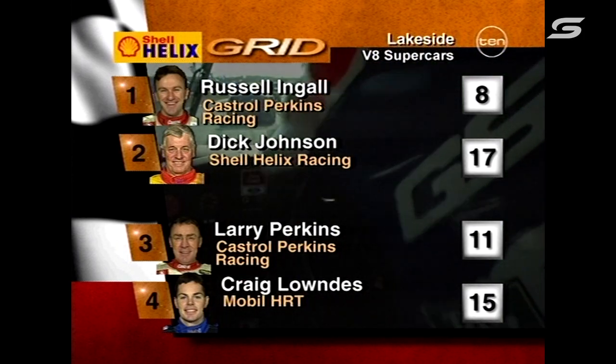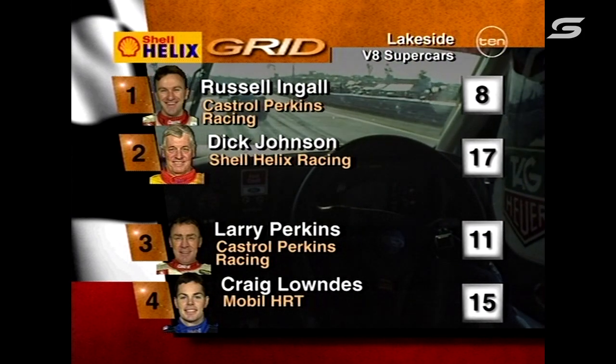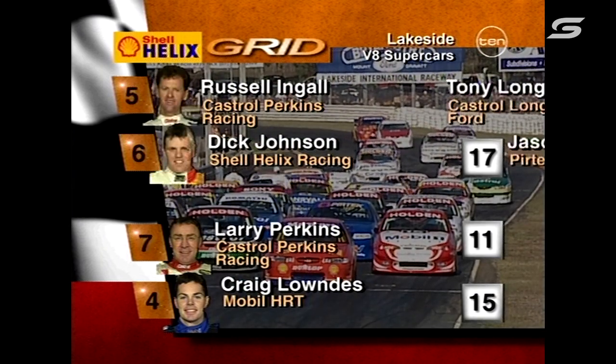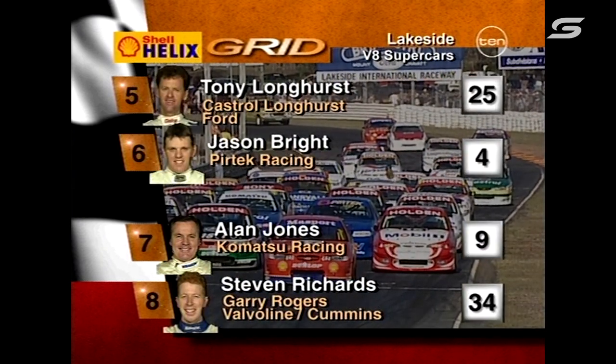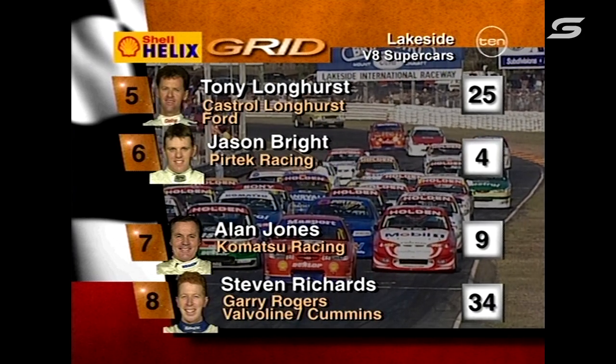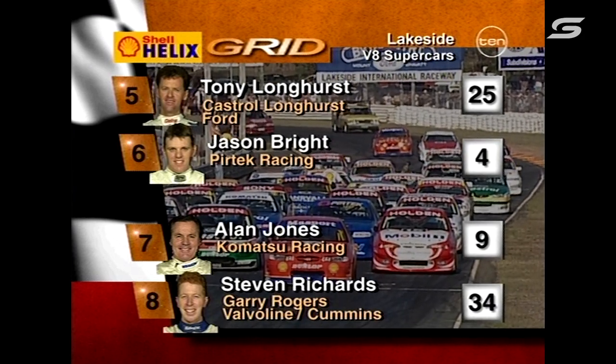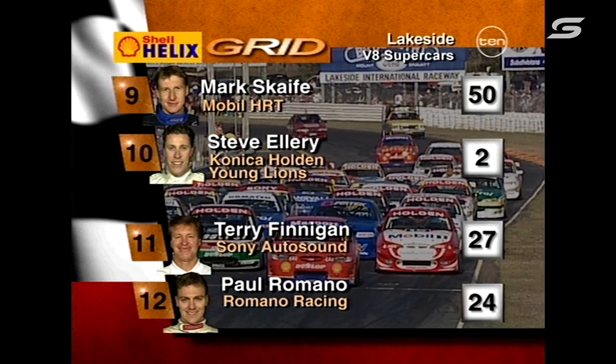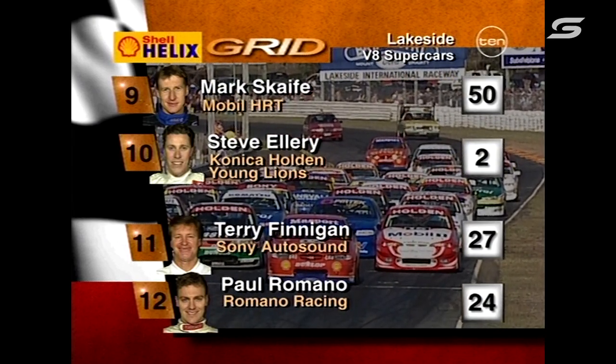Let's have a look at the Shell Helix grid. These are the positions — obviously the finishing positions from race two. England Johnson from row one, Perkins and Lowndes in row two. Tony Longhurst moving up, Jason Bright alongside him, Alan Jones — he's on a real charge today. Stephen Richards out of eight. Mark Skate from 19th to 9th. Steve Ellery a good top ten.